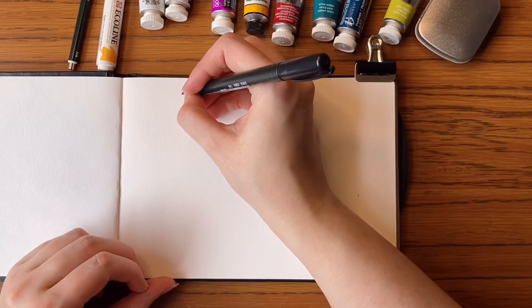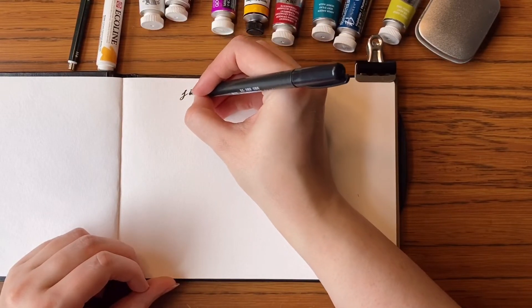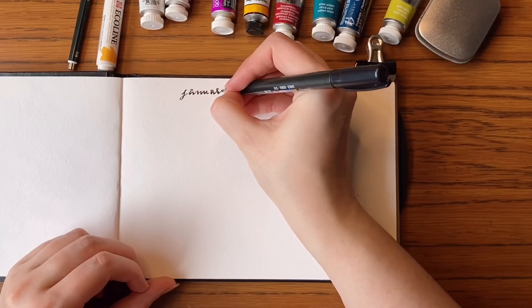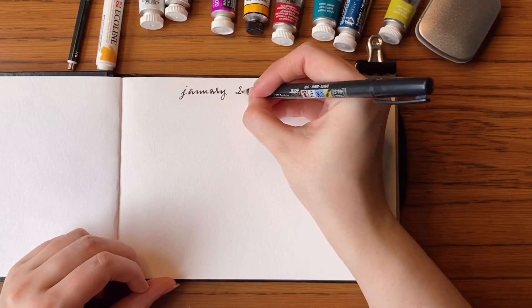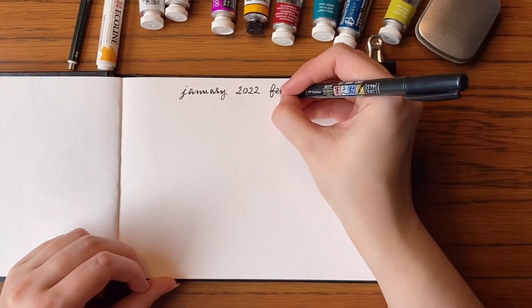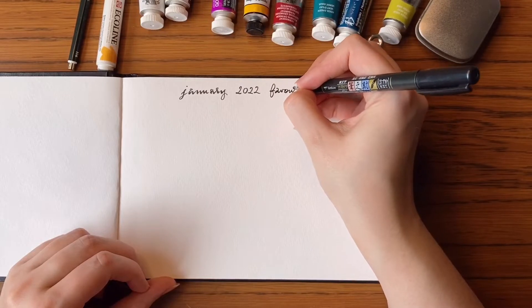I just really like this type of video from Ilona, I believe, here on YouTube, and I thought that our styles are different enough that it would be maybe fun to share my own favourites.